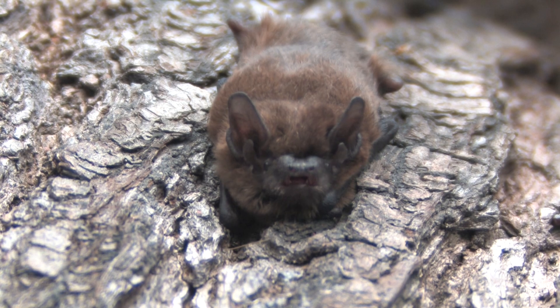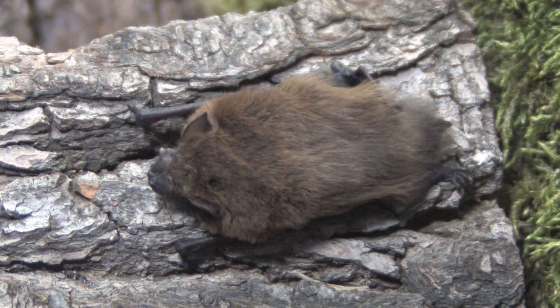Pipistrels feed over a wide habitat range, including woodland, hedgerows, farmland and even urban areas.